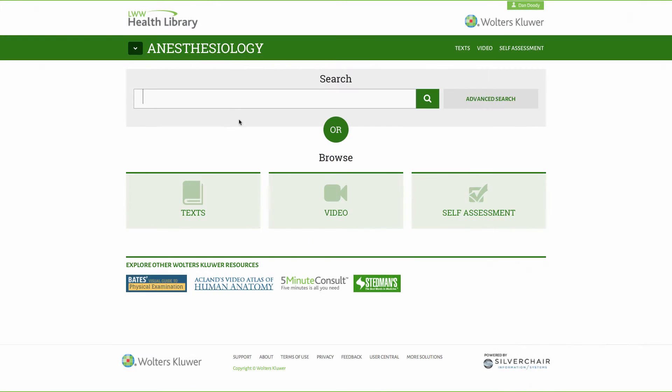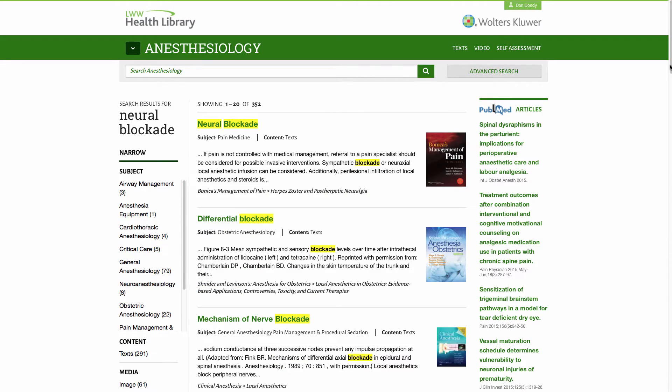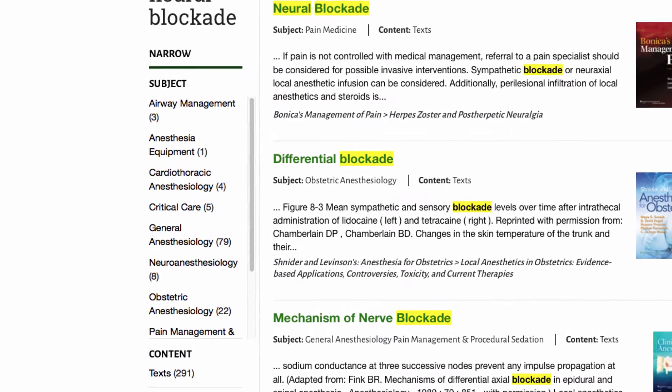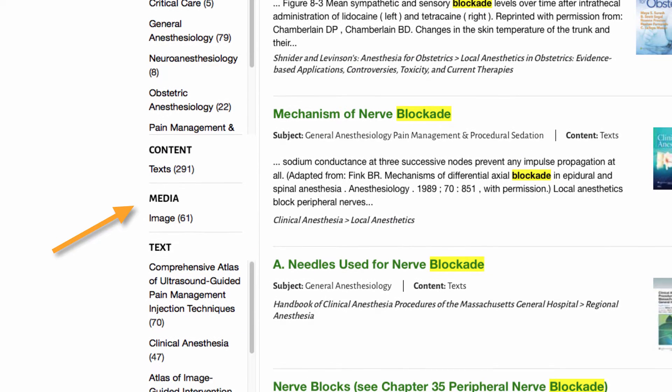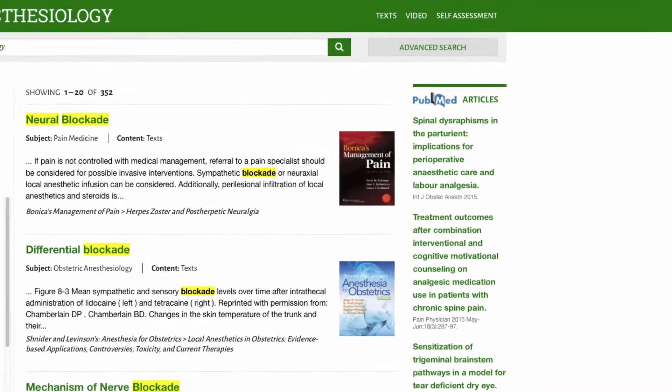Search the Health Library by title, topic, chapter, and or type of resource. Easily narrow your results further by subject or resource type. A list of related articles from PubMed is also included.